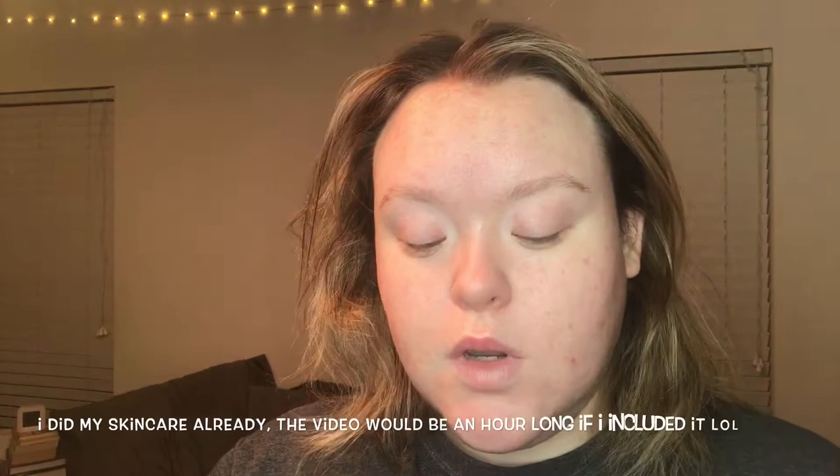Why do people live in winter climates? It's dark all the time. I'm taking the Make Up For Ever Mattifying Base — I take just a little bit per section of my skin and pat it in lightly.